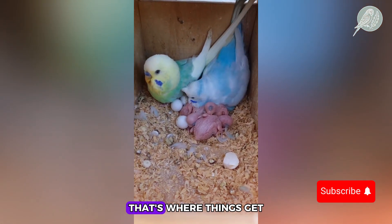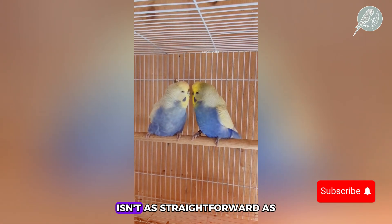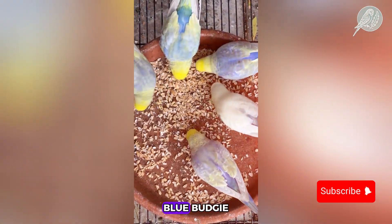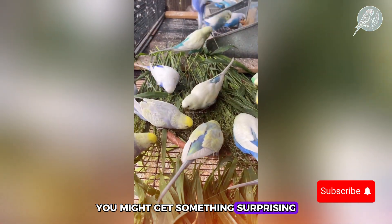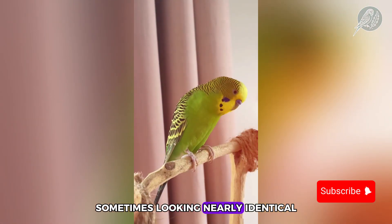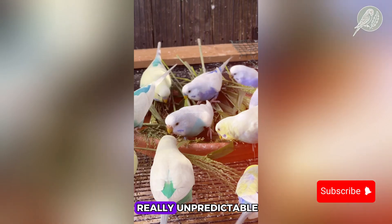But how does this all play out in breeding? That's where things get really fun, or really confusing. Breeding these beauties isn't as straightforward as it seems. If you pair a yellow face type 2 with a normal blue budgie, about half the offspring will inherit the mutation, while the rest will stay normal blue. However, if you breed two yellow face type 2 budgies together, you might get something surprising: double factor chicks, where the yellow is even more intense, sometimes looking nearly identical to a green budgie. But what happens when you cross them with other mutations, like violets or grays? That's where things get really unpredictable.